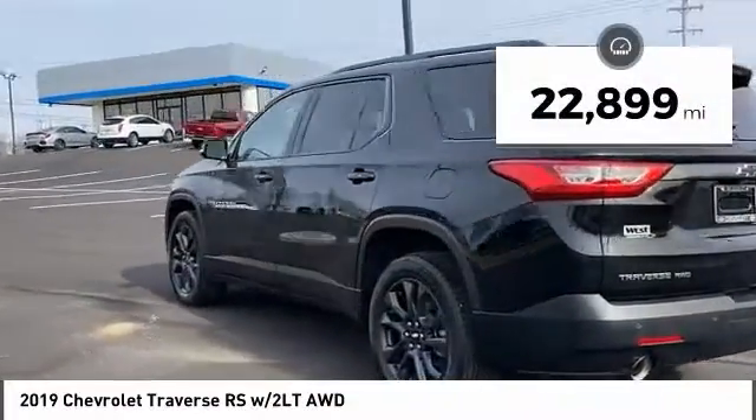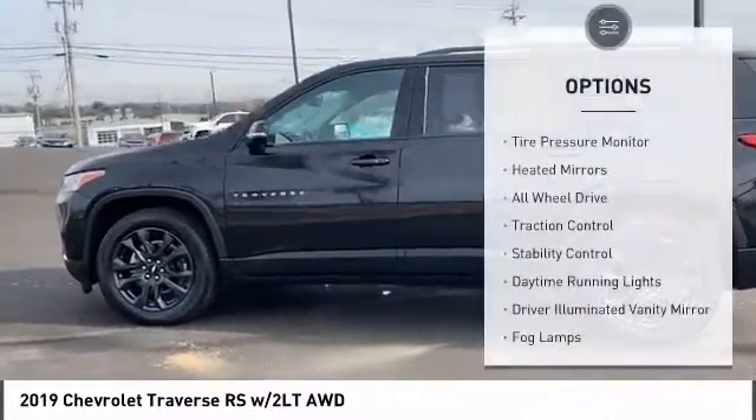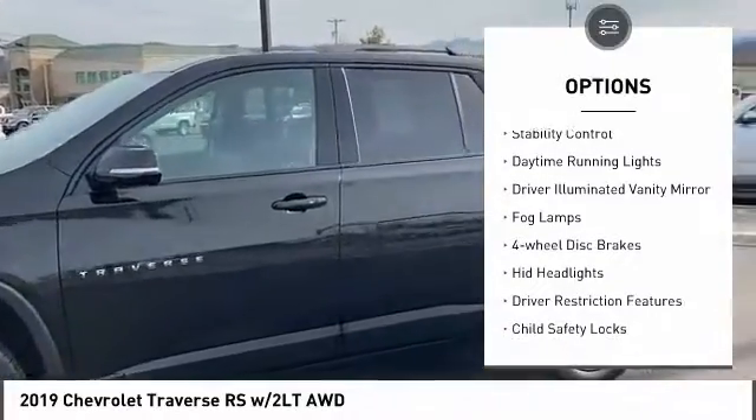This vehicle has less than 25,000 miles. Here are some of this vehicle's great options: tire pressure monitor, heated mirrors, all-wheel drive, traction control.